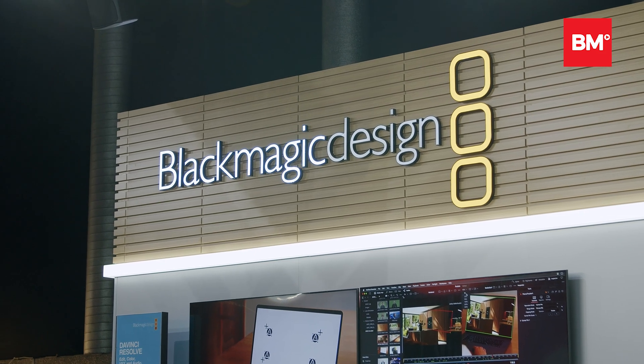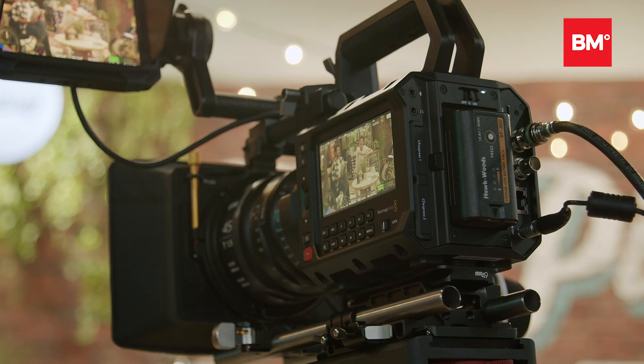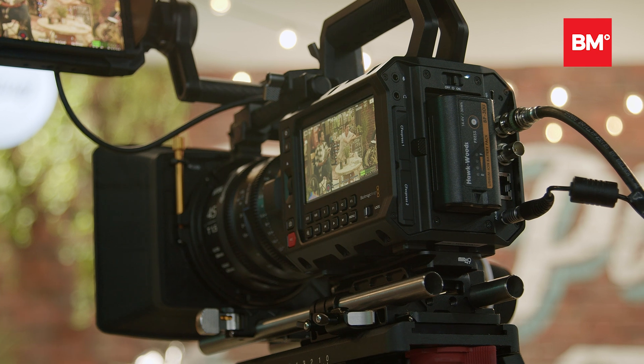Simon Westland of Blackmagic Design, second day of IBC. We have a premiere here. This is the first time we've shown, certainly at IBC but anywhere around the globe, the first time we've shown the brand-new large-format Blackmagic Ursa Cine 17K 65mm camera. Very exciting here at IBC to show it for the first time.